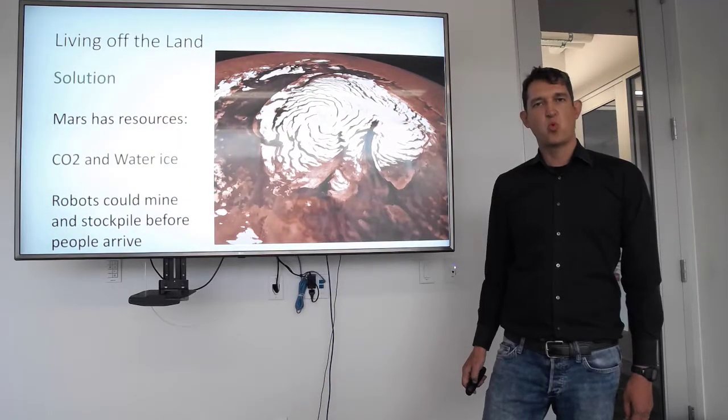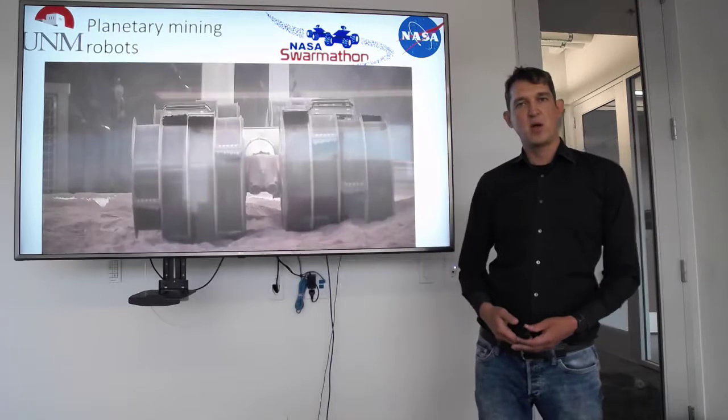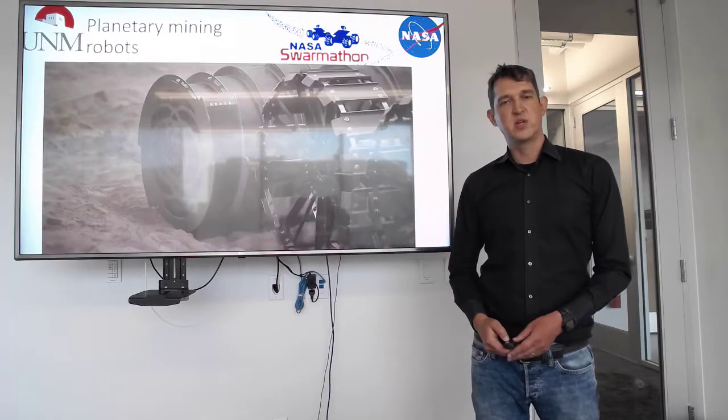Likely, Mars has water ice on its surface, ice that can be mined by robots already under development at Kennedy Space Center. These robots are lightweight, but able to carry resources to a central location.